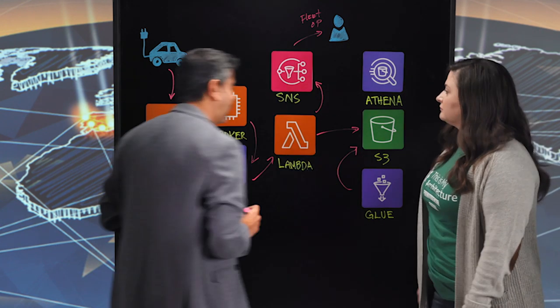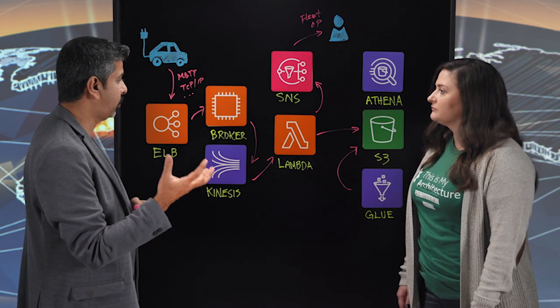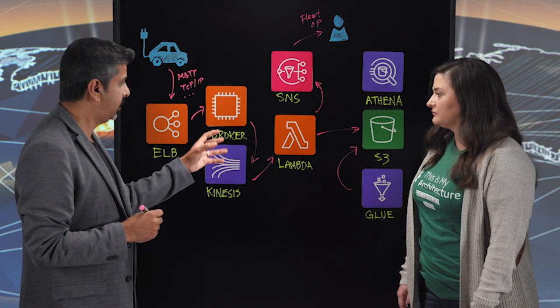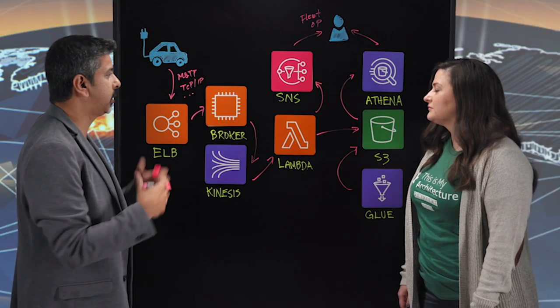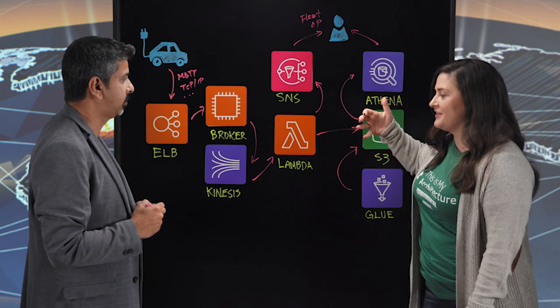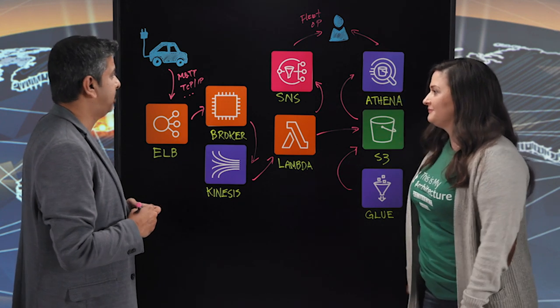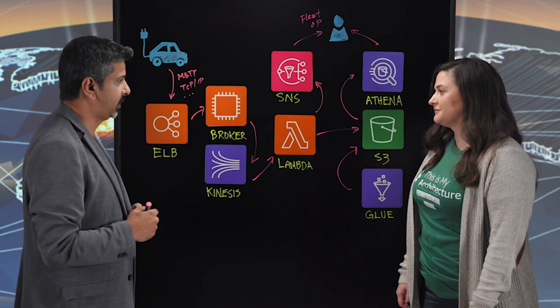For example, for our fleet operators, we provide something called a driver rating for each driver. A driver rating algorithm runs, Glue picks up the relevant data, creates a driver rating report, and puts it back into S3. Finally, all of this data is sent using Athena back to our fleet operators through dashboards providing a variety of insights. This way, fleet operators have a single pane of glass to see immediate alerts they need to act on, as well as insights on driver performance, battery data, and more — helping them improve fleet utilization and operations.